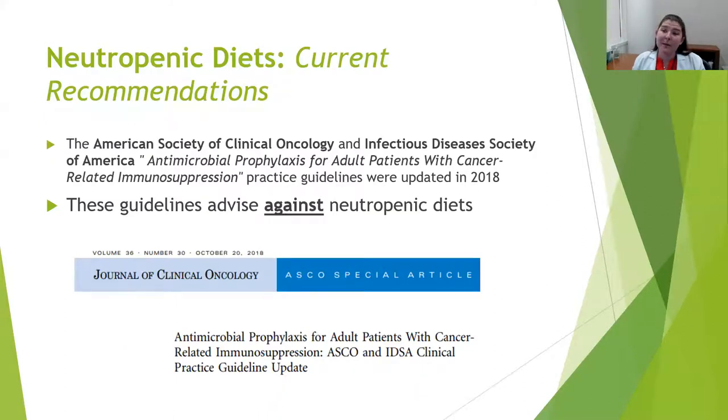Based on these updated research reports and meta-analyses of randomized controlled trials, the American Society of Clinical Oncology (ASCO) as well as the Infectious Diseases Society of America updated their practice guidelines for antimicrobial prophylaxis for adult patients with cancer-related immunosuppression. These guidelines, updated in 2018, advised against neutropenic diets within the guidelines.